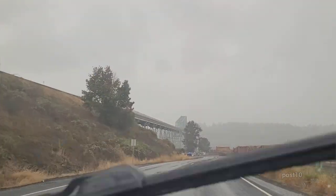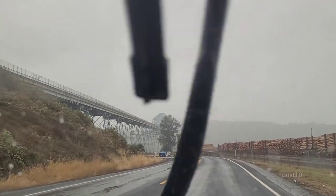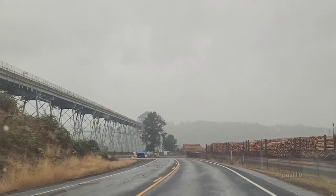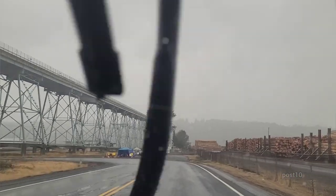Take a look at all these logs. This is where all those logs we were seeing in the logging forest are going. And way in the background, if you can see that smoke, that's the wood chip burning power plant — all the remains and bark they scrape off it.